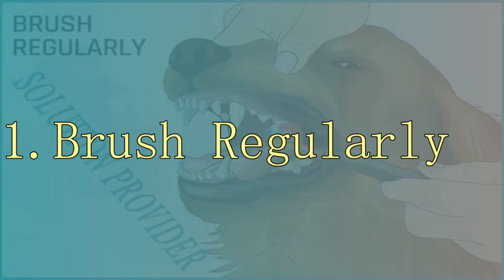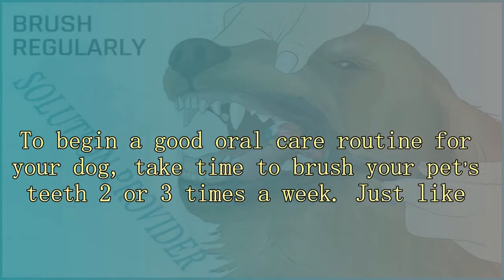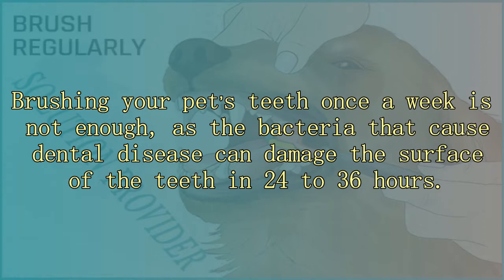1. Brush regularly. To begin a good oral care routine for your dog, take time to brush your pet's teeth two or three times a week. Just like humans, dogs need proper brushing to keep their teeth clean. Brushing once a week is not enough, as the bacteria that cause dental disease can damage the surface of the teeth in 24 to 36 hours.